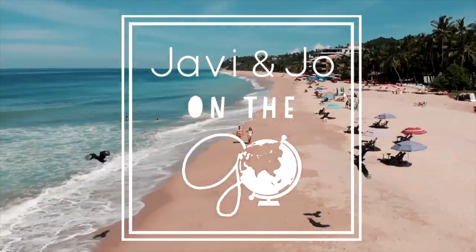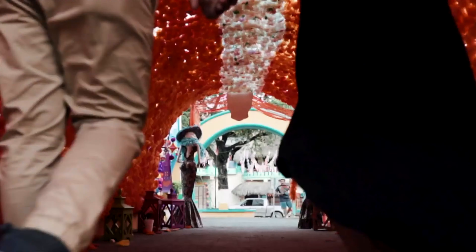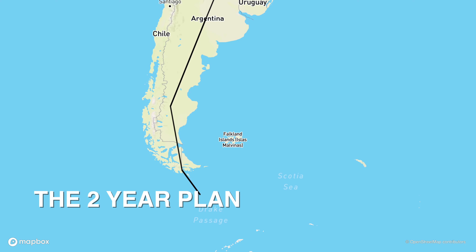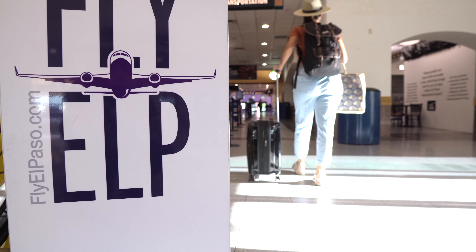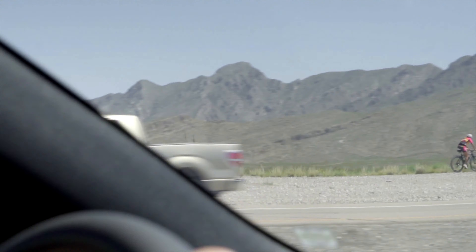Hey guys, we're Javi and Joe, just your average couple trying to travel the world and share those experiences as we go. We had a plan to make our way from the northern tip of Mexico all the way to the southernmost tip of South America and eventually Antarctica — until life happened and put those plans on hold. Now we're making the best of this no-travel situation and exploring what our hometown has to offer.